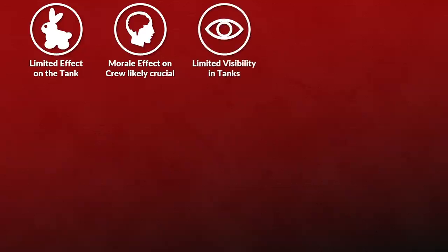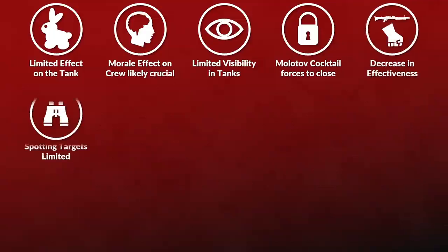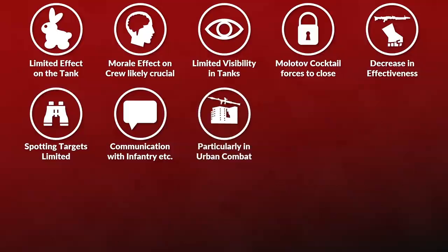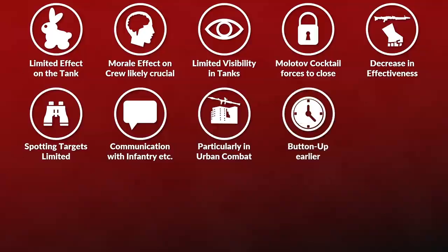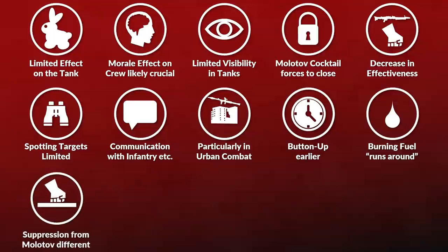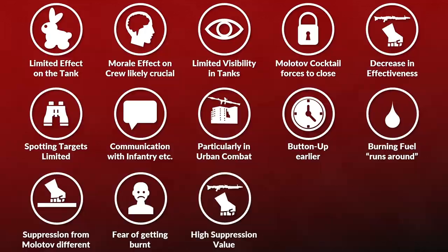One major weakness of tanks is limited visibility. A Molotov cocktail attack forces the crew to button up, which decreases combat effectiveness in many ways: spotting targets, communicating with nearby troops like infantry, evading obstacles or even mines, and evading ambushes. Particularly in urban combat, a buttoned-up tank easily becomes a sitting duck. Rifle fire and other weapons will usually lead crews to button up at longer ranges, but bullets travel in a straight line and don't run down into your tank like burning fuel. As such, a Molotov cocktail hit creates a different suppression scenario than regular rifle fire. Furthermore, nobody wants to get burned, so the suppression value of Molotov cocktails can be considered high, and since they are silent, they are also a rather stealthy weapon, unless thermal imaging is used.